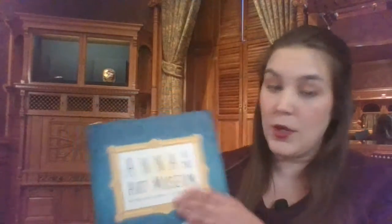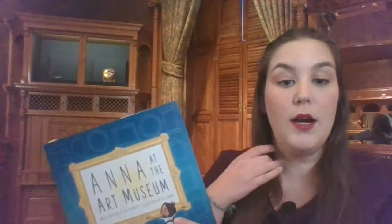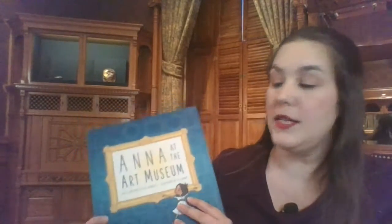Today we're going to read a different story. The story we're going to read is called Anna at the Art Museum. What's fun about having a story about an Anna is that we have an Anna that works here at the museum with me. So we are going to read Anna at the Art Museum, and Anna is going to go to the art museum with her mom. She is a very energetic girl, so she might get in a little bit of trouble.